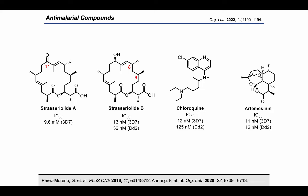Due to the rise in drug-resistant Plasmodium falciparum to malarial treatments such as chloroquine and artemisinin, the isolation chemists were searching for a new, structurally diverse class of anti-malarial compounds. The strasserolides were isolated from the fungus Strassula gineculata.